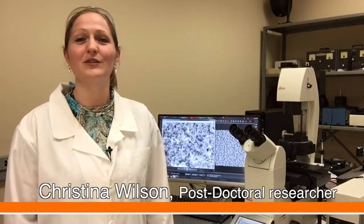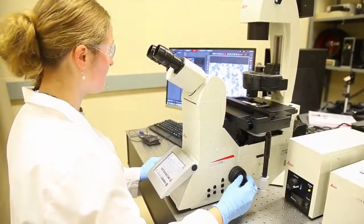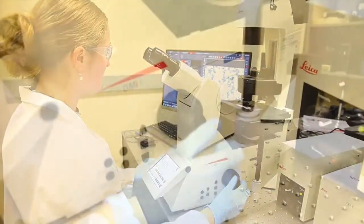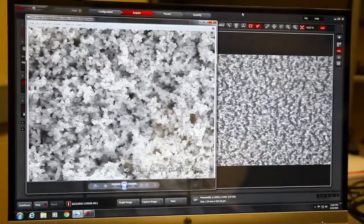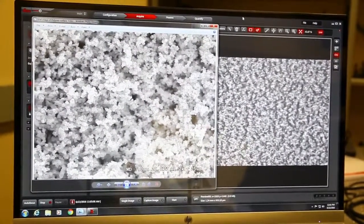I'm working with porous surfaces similar to the ones which are used for the sensor project. Using scanning electron microscopy and fluorescent imaging, we can visualize the porous polymer surface, which can be filled with sensors for analytical application. For example, in this image behind me, we can see right down to the individual polymer beads which build the porous structure.